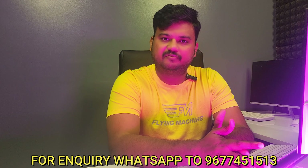If you want more information, call or WhatsApp us. Please like and share this video and subscribe to our channel. Thank you.